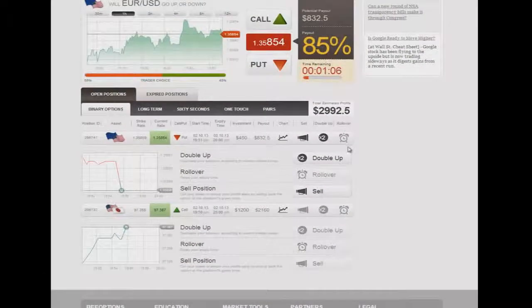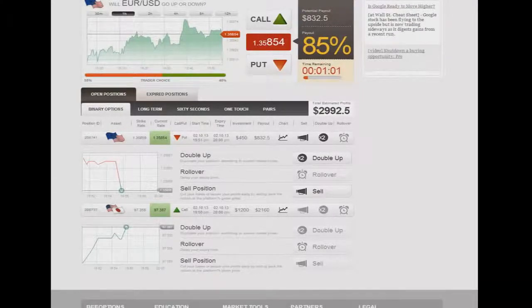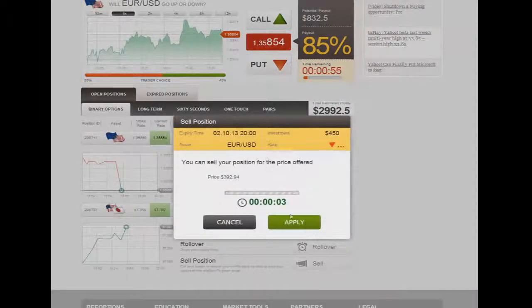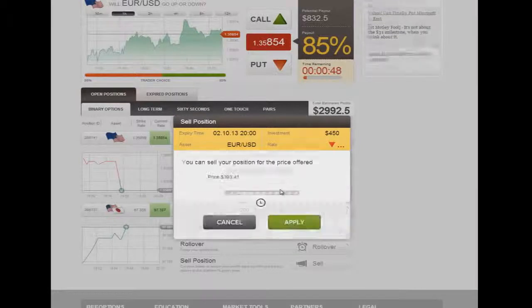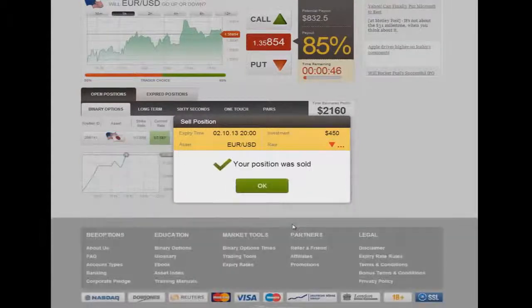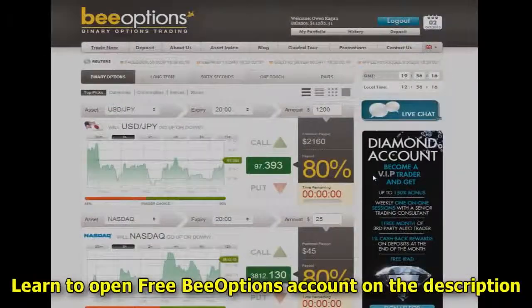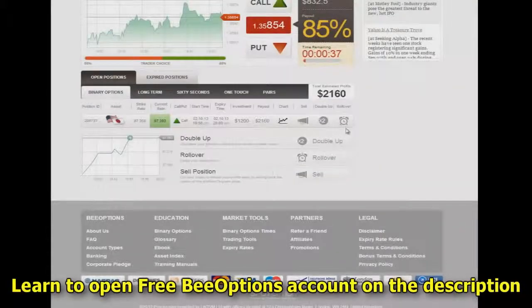I'm going to let this all go through and run its natural course. I just wanted to make a quick mention of that and show you that you do have these options. I could actually sell this out now, apply, and realize that profit ahead of time. Now my profit has come into our total assets, and now we're just waiting on one extra here.